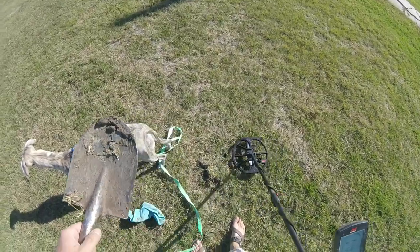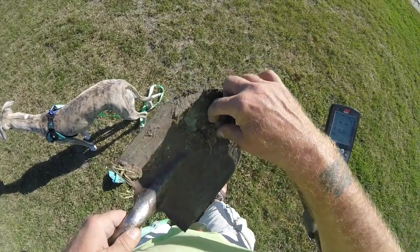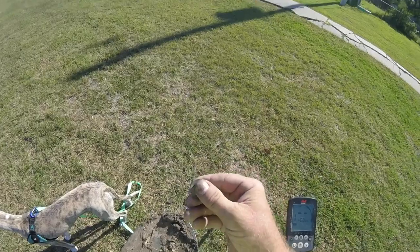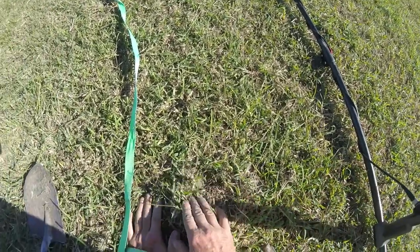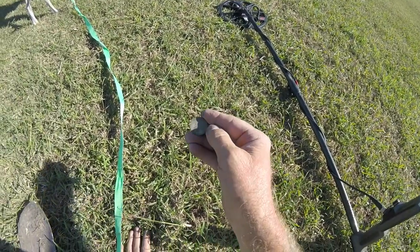Dug this thing up, couldn't find it, back in the hole, flipped it all over, looked at my shovel and boom — there it is right there. Quarter. 29-30, hit on the detector pretty loud, just right here. Another quarter.